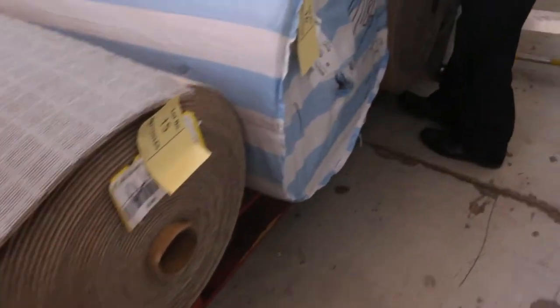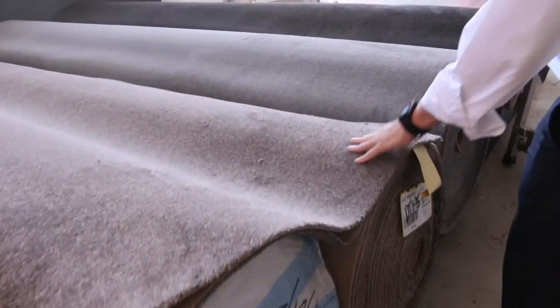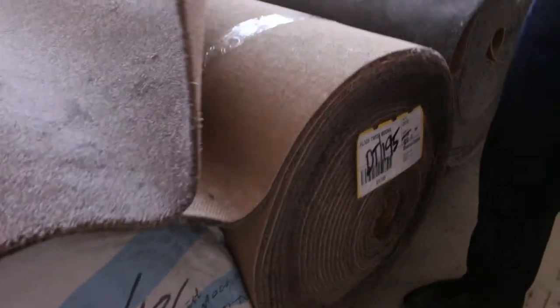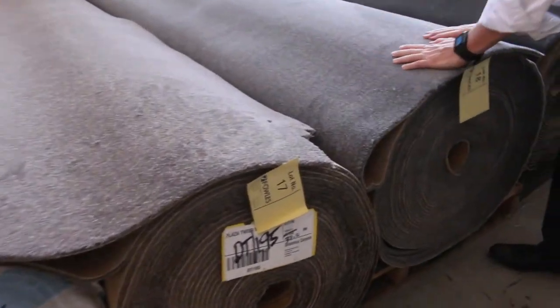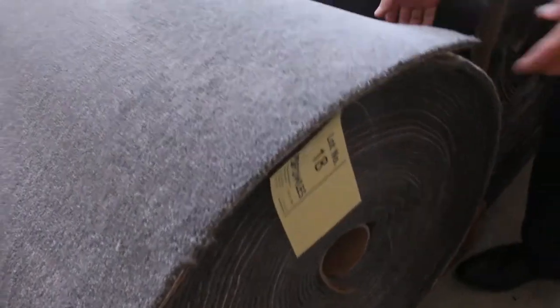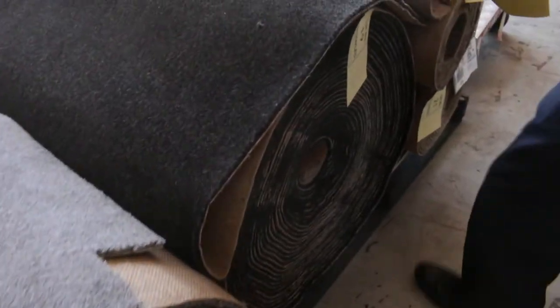And look at these greys — we've got three greys to pick from and some more charcoal on the end here. Lot number 17 is a 37 metre roll, and we've also got another 40 metre roll of that. Lot number 18 is a nice looking 40 metre roll. That's a grey that everyone really wants. And the dark charcoal of course, which is always really popular.